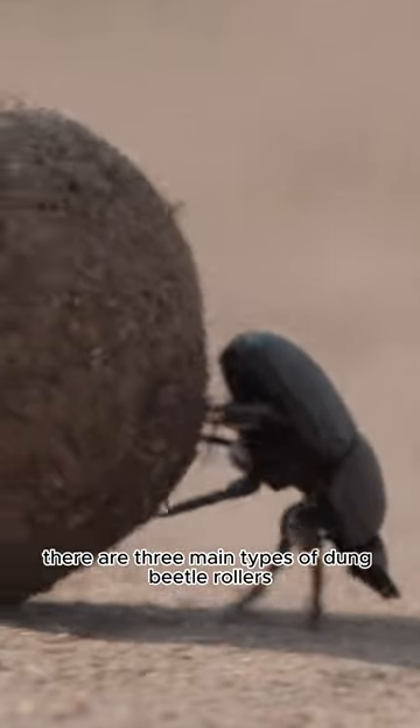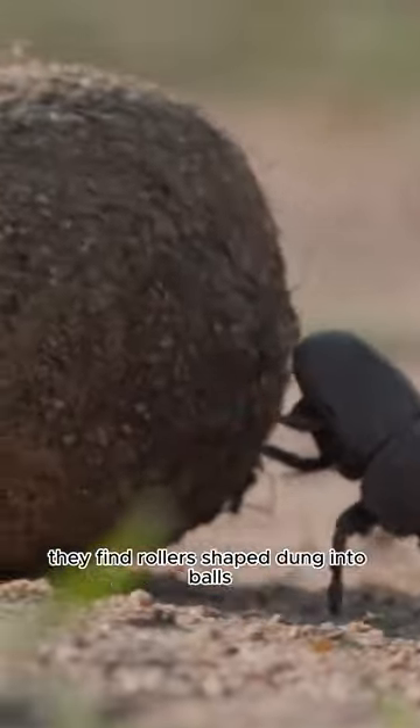There are three main types of dung beetle: rollers, tunnelers, and dwellers, each named for the way the beetles use the poop they find.